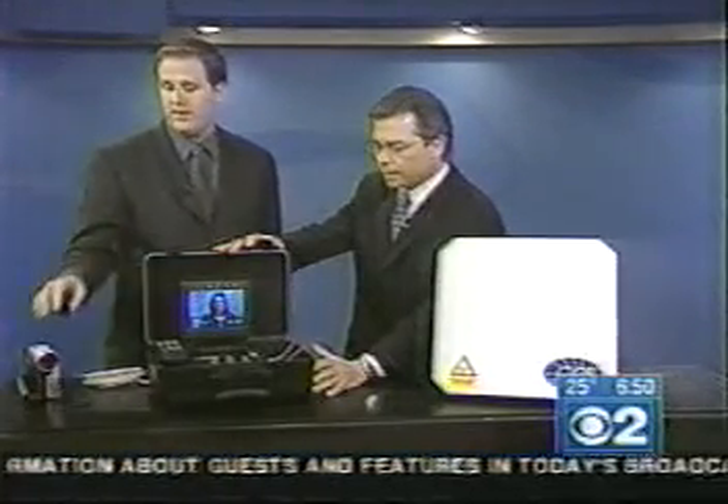Well, basically this is just a portable video conferencing unit. I think you've maybe seen desktop video conferencing in executive boardrooms — we just put it in a portable case so people can take it in the field. You take any camera and feed it into it, so we have our camera one on here right now.